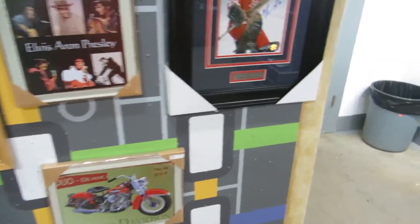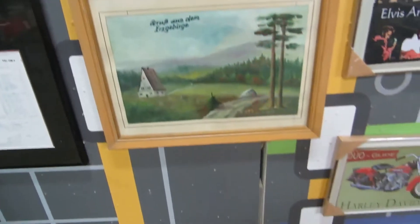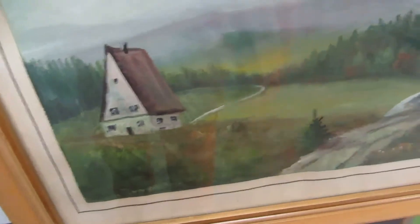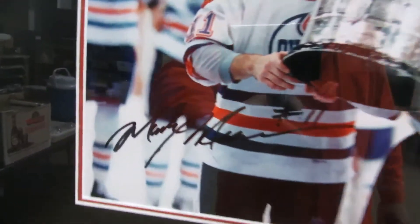We've got a Vladislav Tretiak signed item and an Alexander Galchenyuk signed item for the Canadiens. There's a velvet print and what appears to be an actual painting.